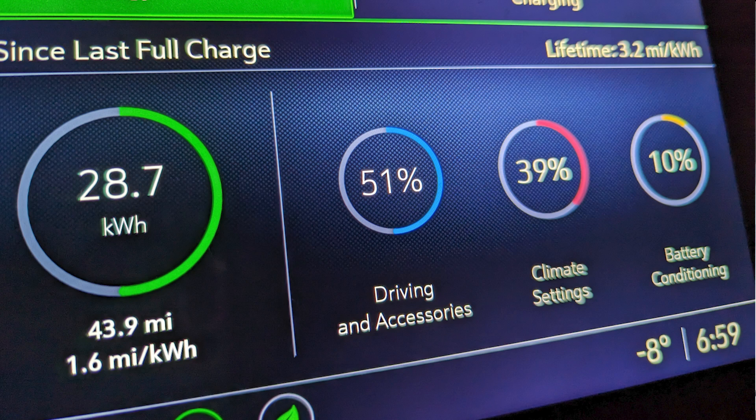Here's a photo of the dash and the stats I'm getting. I'm getting 1.6 miles per kilowatt hour — that's an important number to measure how much range I'm going to get. With a 65 kilowatt hour battery, we're looking at just over 100 miles, about 102. In the lower right you can see it says minus 8 degrees Fahrenheit, so the range is significantly impacted when it gets this cold.